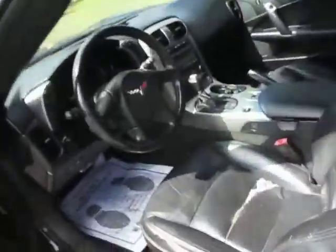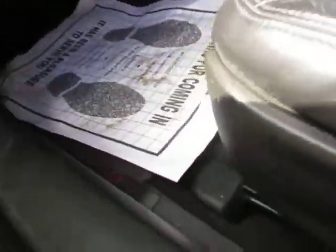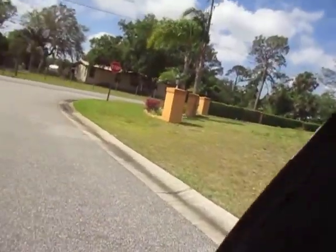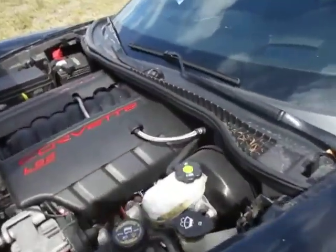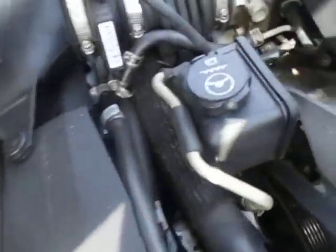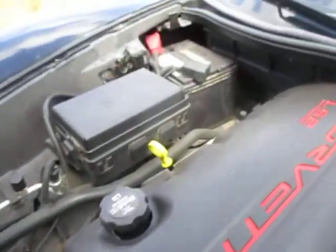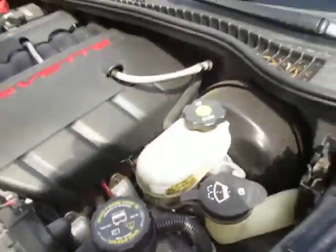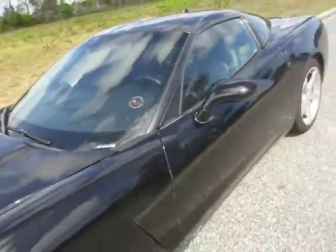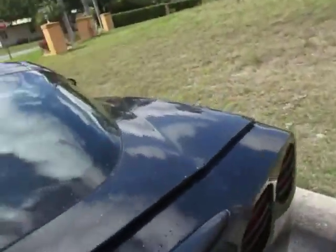Pop the hood, give you a look at the engine. Well, that was the trunk. Corvette LS2 engine. As you can hear, there are no knocks or ticks coming from the engine of the car. Mechanically, the car is perfect.